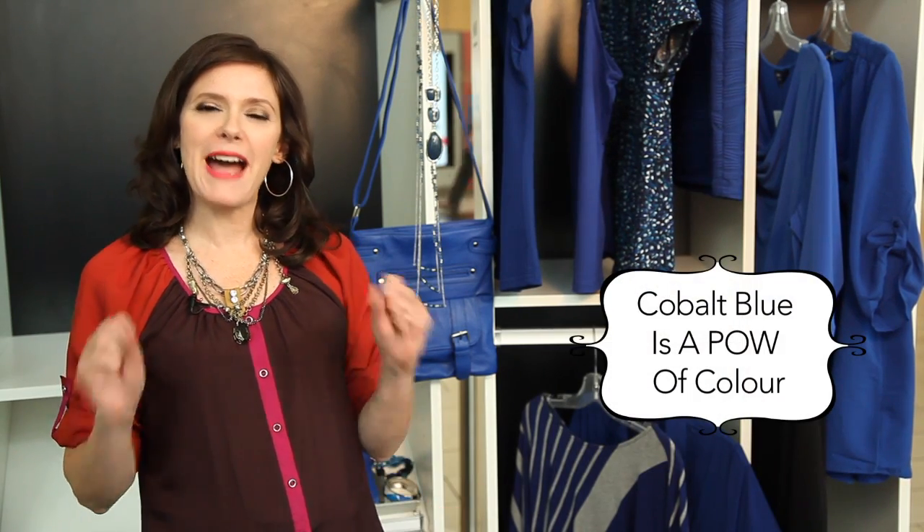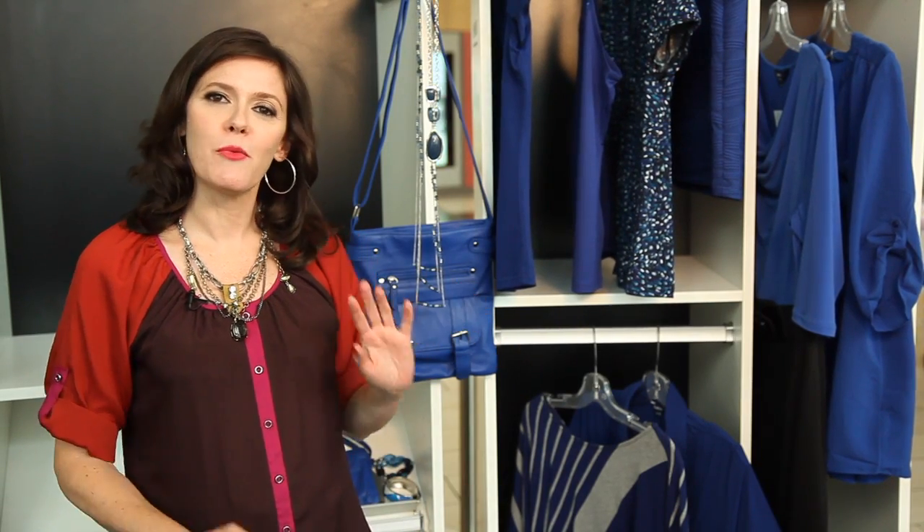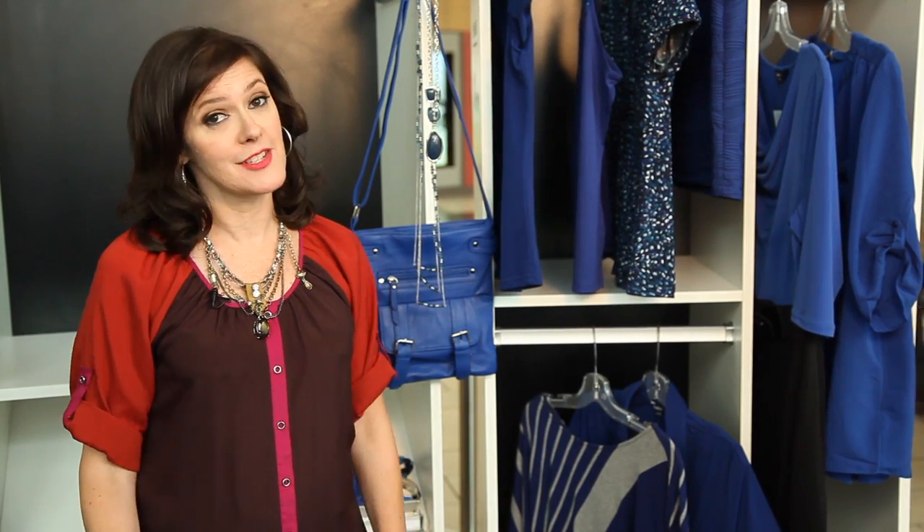What's the hottest fashion colour this fall? A bolt of cobalt — that's what I like to call it. Cobalt blue is more of a pow of colour than a mere pop, and any of these blue-hued pieces from Reetmans would be welcome to step up all those greys and blacks in your fall wardrobe.